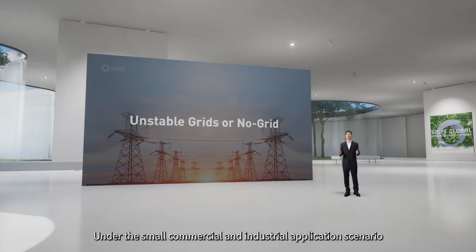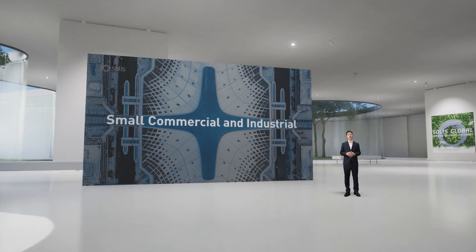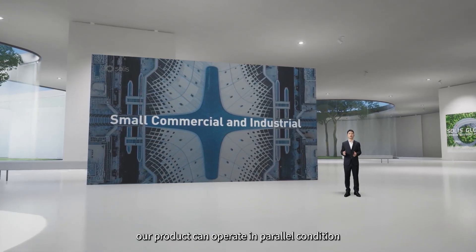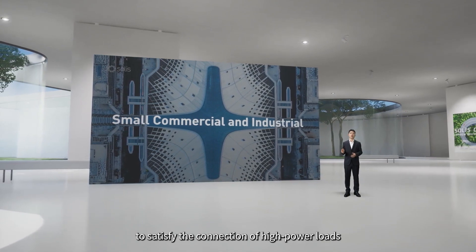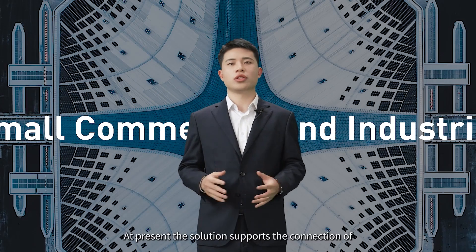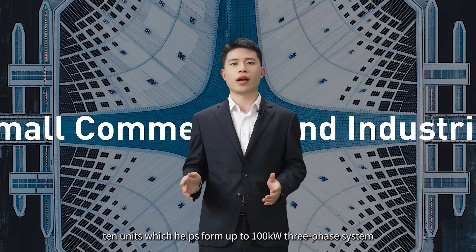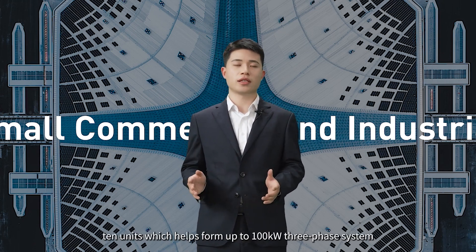In small commercial and industrial application scenarios, our product can operate in parallel to satisfy the connection of high power loads. At present, the solution supports the connection of 10 units, which helps form up to a 100 kW 3-phase system.